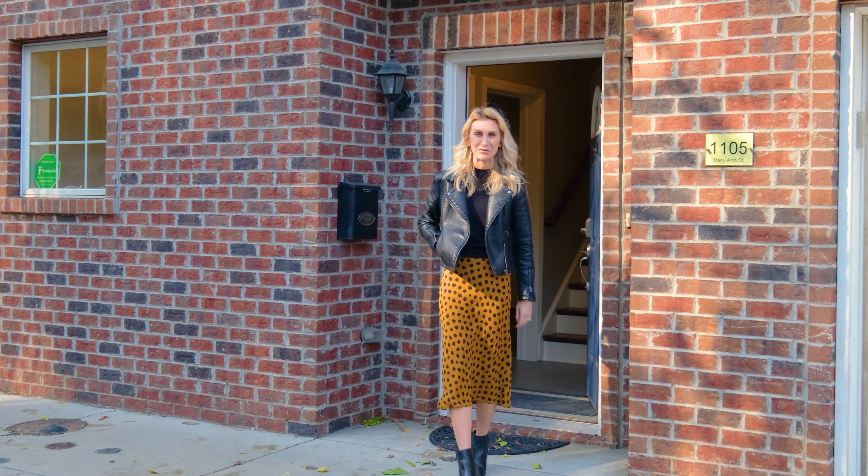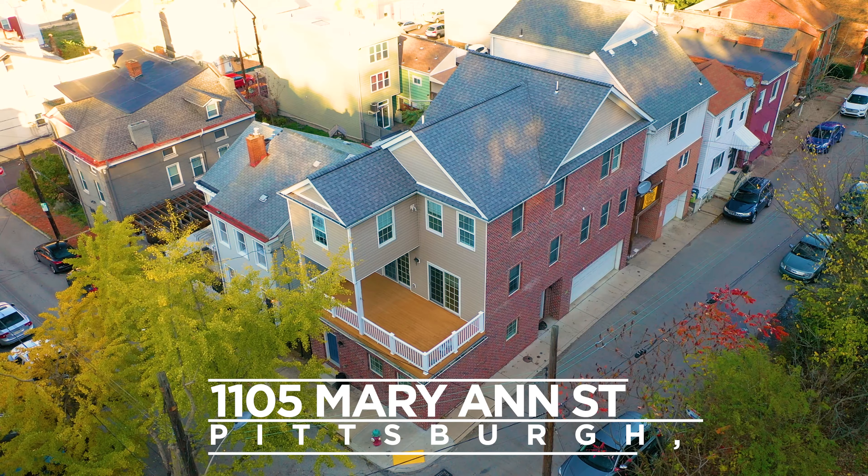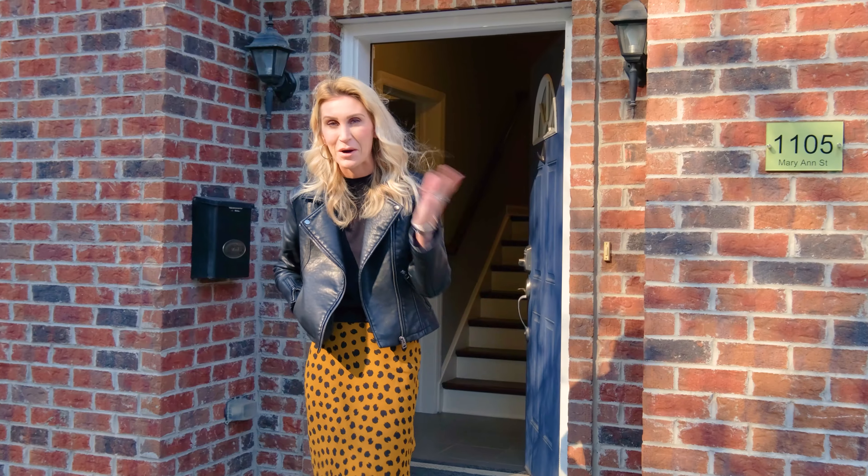Hey guys, I'm Katie McCarrison with RE-MAX Select Realty. Welcome to my listing at 1105 Marianne Street in Southside Flats. Come on in.